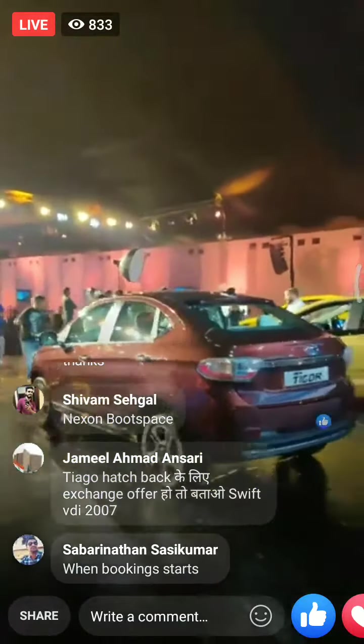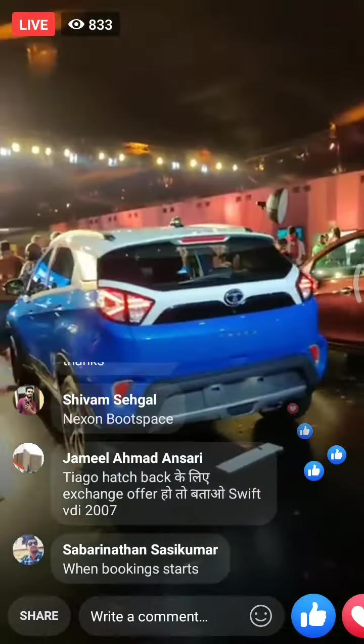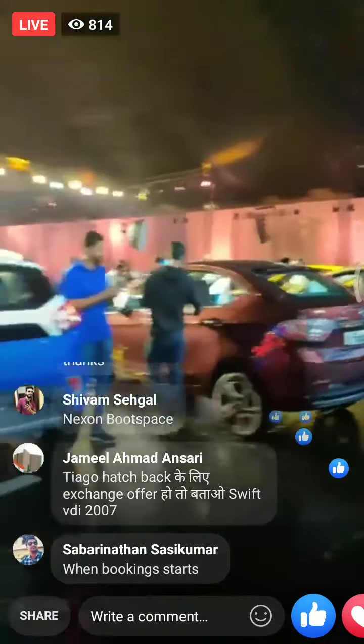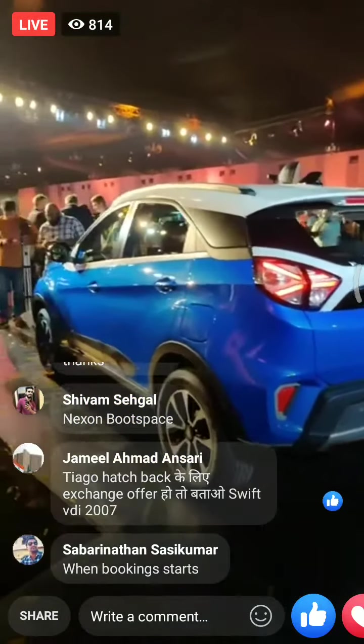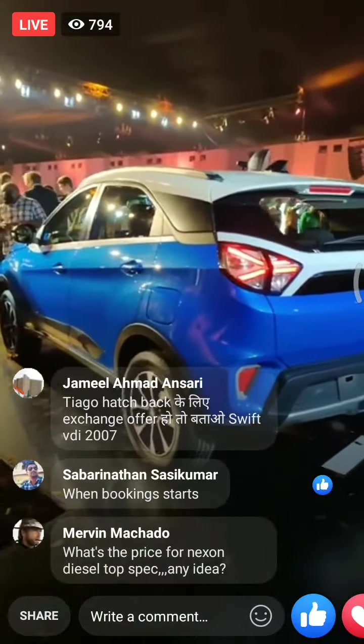For the Nexon, prices start at about Rs. 6.8 or 6.9 lakh. We don't have the detailed variant-wise prices just yet, but we are expecting them shortly. Do stay tuned to www.autocarindia.com, where we will have full details on the Nexon's variants very shortly.